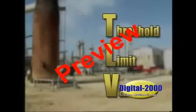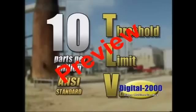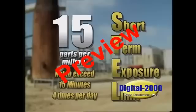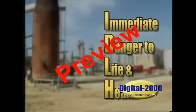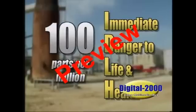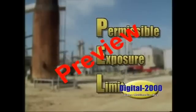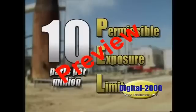The threshold limit value, or TLV, of H2S is 10 parts per million. The short-term exposure limit, or STEL, is 15 parts per million. The IDLH, or immediate danger to life and health of H2S, is 100 parts per million. The PEL, or permissible exposure limit, is 10 parts per million, as established by OSHA.